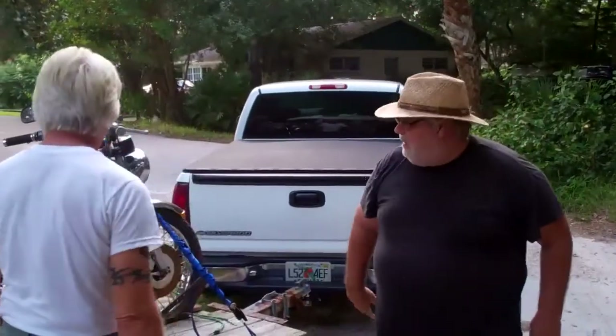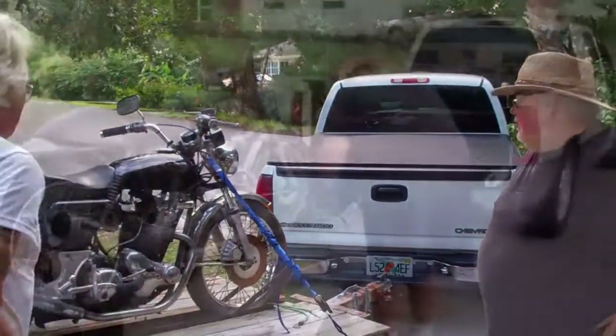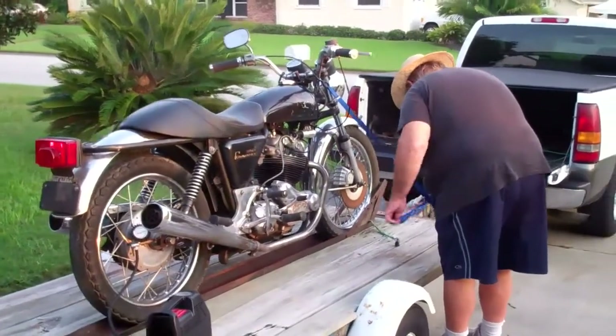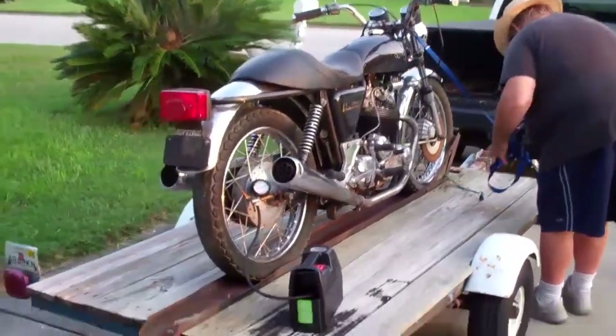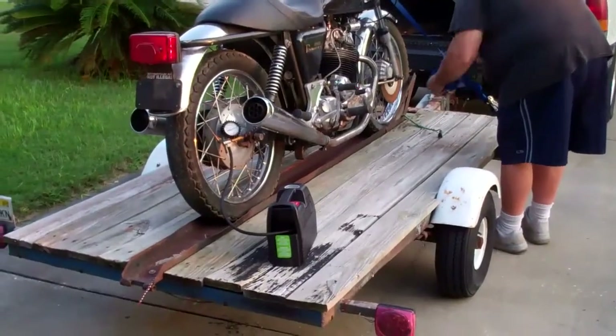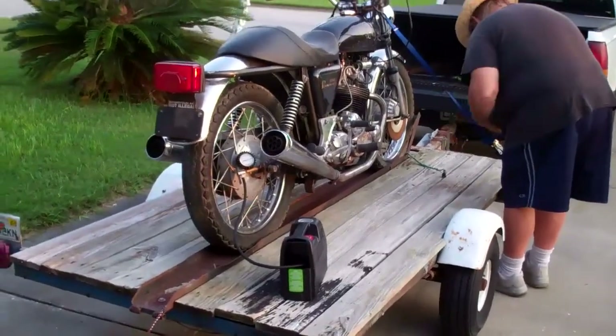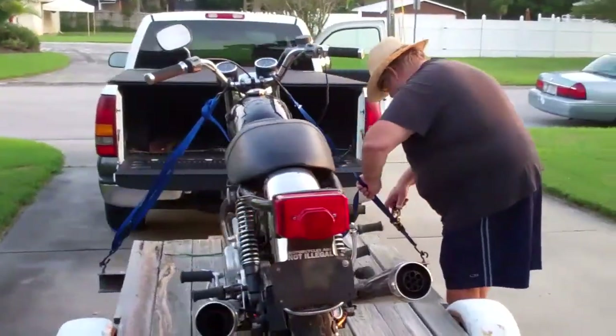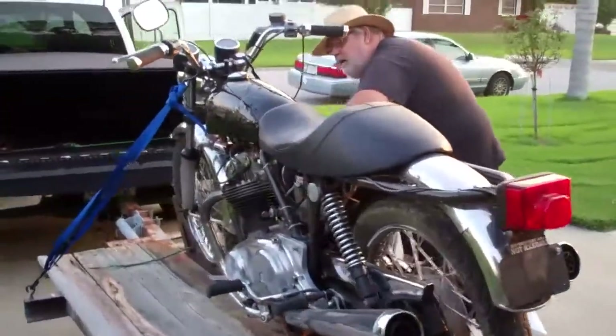Thank you, sir. Dennis, thank you. Alright, we're back at Steve's Hacienda. We're airing up the tires — Chris looks on as the flat is addressed. Been sitting outside for a couple of years, as the guy said.